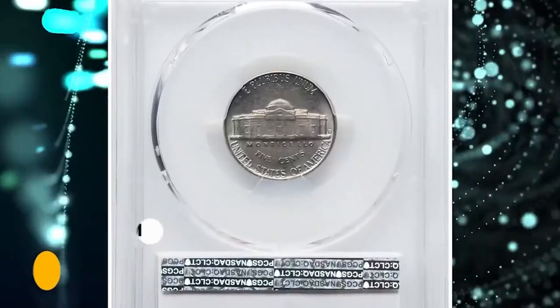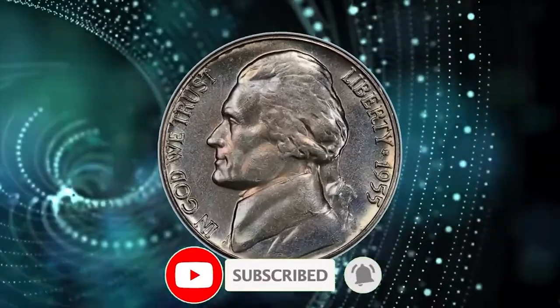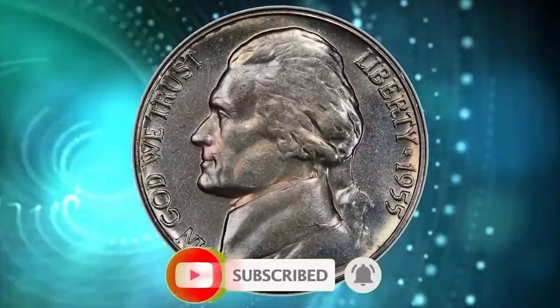That wraps up today's episode. Thanks for watching. If you have one of these gems, don't hesitate to leave a comment below this video, and don't forget to smash the like and subscribe buttons.